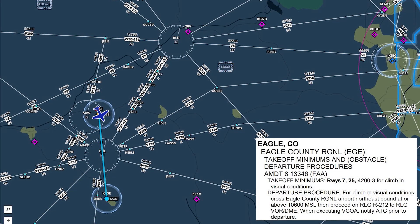Most VCOAs end there — you climb to an altitude from which you can continue to climb in any direction to a safe en-route altitude. But on this one, there's a specific direction you need to climb at that point, which is on the Kremmling 212 degree radial inbound to Kremmling. At that point we'll be at a safe altitude to continue in any direction, but in all likelihood before reaching Kremmling, we'll be above ATC's minimum vectoring altitude and they'll send us on our way.